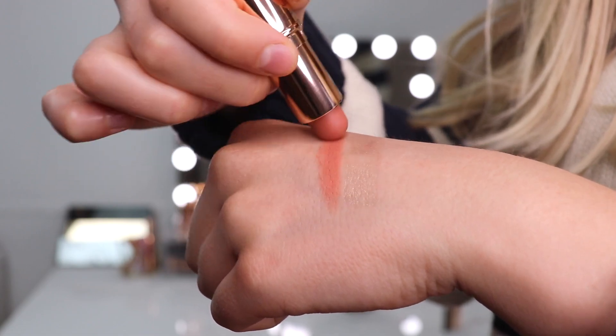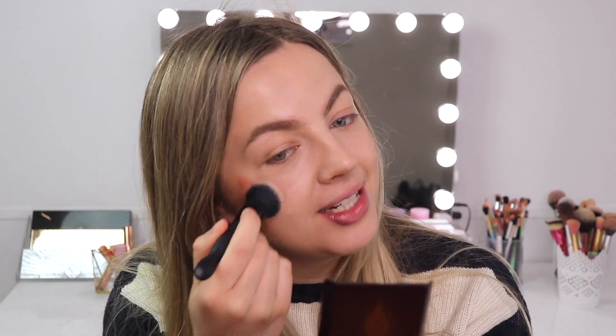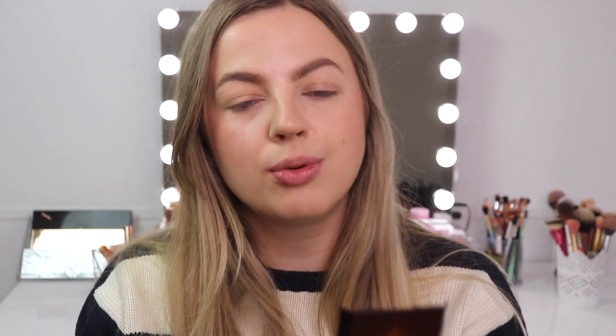I'm applying the lip and cheek tint where I would normally put cream blush — it feels very creamy and it's a gorgeous color. I'm blending it out with the ELF Putty Primer applicator, which I really like for cream products. With these products I'd recommend blending with your finger or a dense brush, because a fluffy blush brush won't blend cream products as well. It kind of reminds me of the new Pillow Talk lip and cheek tints — just a really nice soft pinky-toned color.